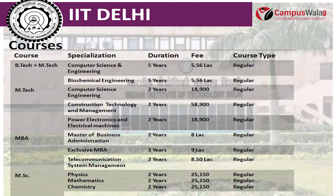The next course is Master of Business Administration, offered in fields like Executive MBA and Telecommunication System Management. Its duration is 2 years and the fee for MBA is 8 Lakhs.